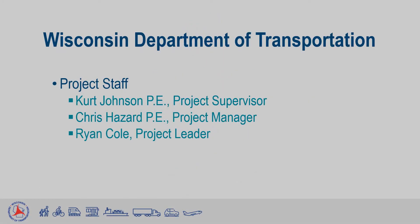To begin, our staff for the design of this project consists of Kurt Johnson as Project Supervisor, Chris Hazard as Project Manager, and myself as the Project Design Engineer.